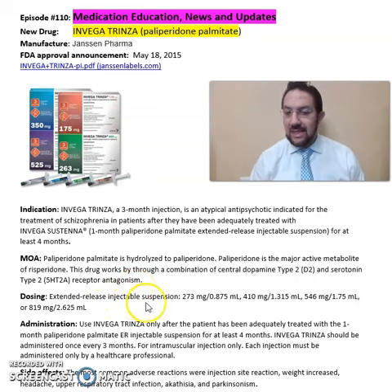It comes in an extended release injectable suspension of 273 mg per 0.875 ml, 410 mg per 1.315 ml, 546 mg per 1.75 ml, and 819 mg per 2.625 ml.